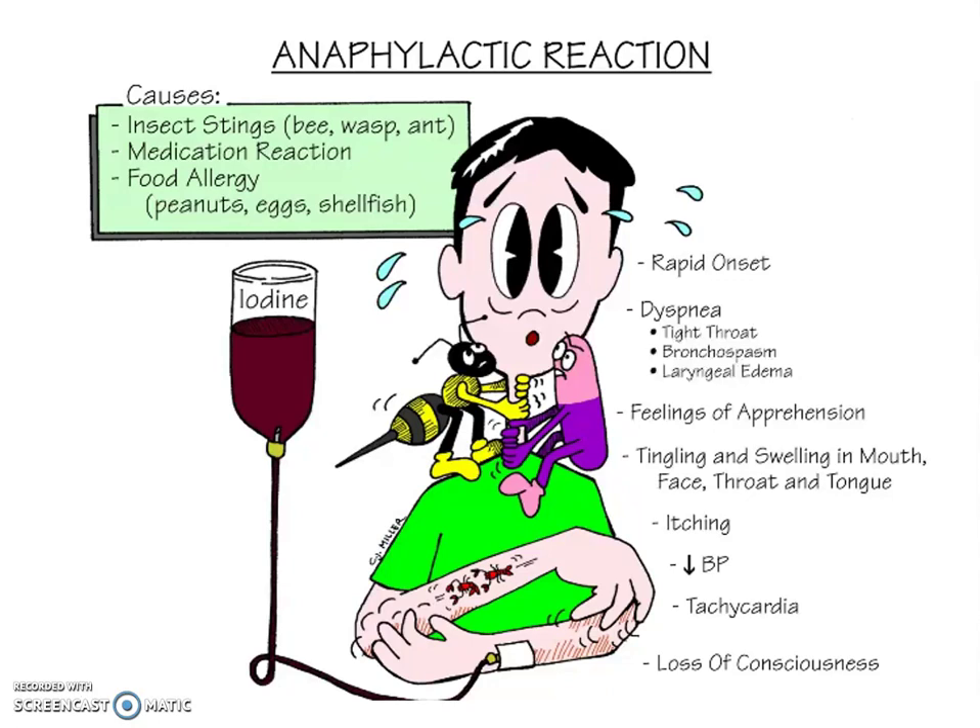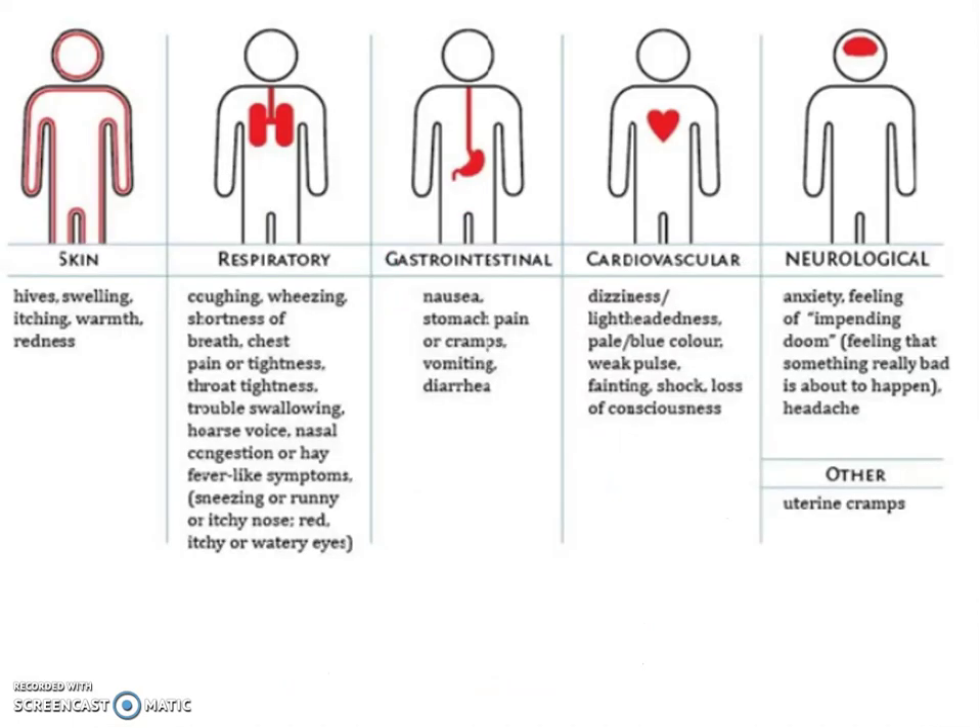Severe reactions can also produce loss of consciousness. There are many causes — new medications, food allergies, insect stings, just about anything. Looking at the chart of what happens during an anaphylactic reaction, you may or may not have all of these symptoms. Our concentration is going to be on the respiratory: audible wheezing or wheezing heard with a stethoscope, shortness of breath, chest pain or tightness, tightness in the throat, trouble swallowing, or a very hoarse voice.